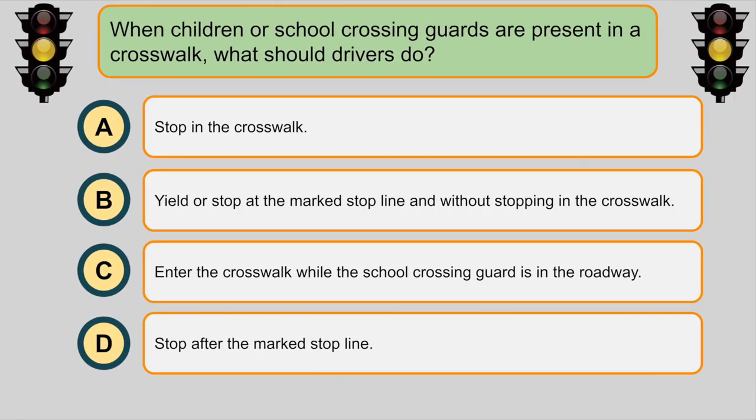When children or school crossing guards are present in a crosswalk, what should drivers do? C. Yield or stop at the marked stop line without stopping in the crosswalk.